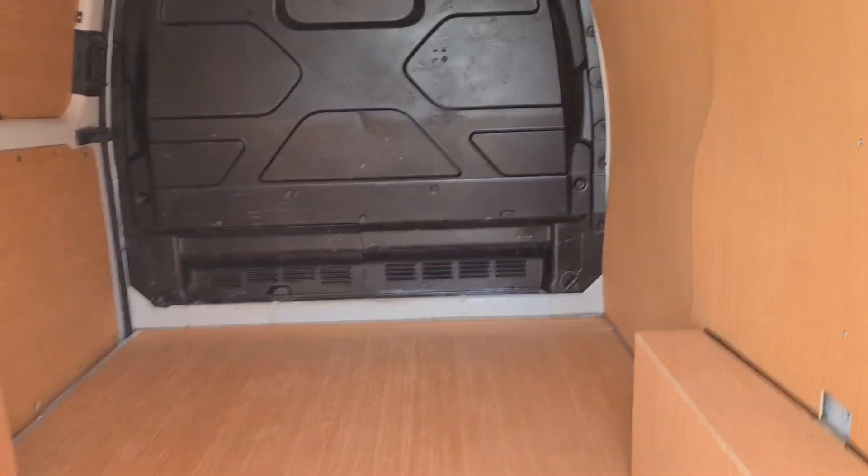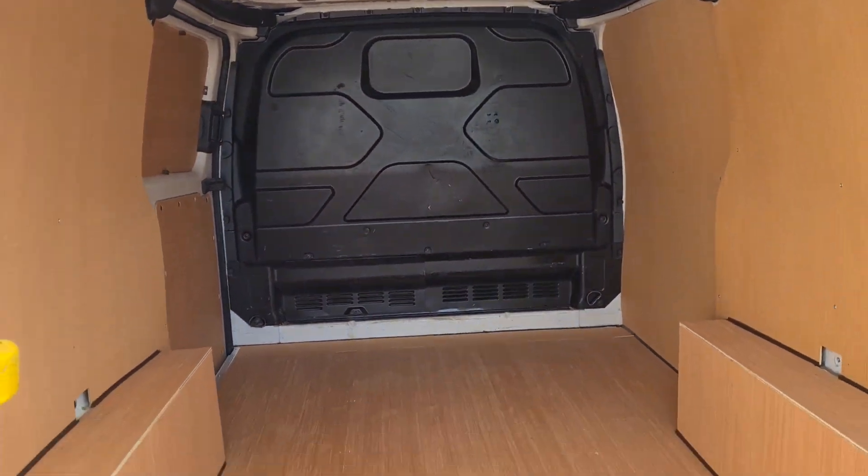Bringing it round to the rear of the vehicle — really nice clean load liner, and a nice clean bulkhead.